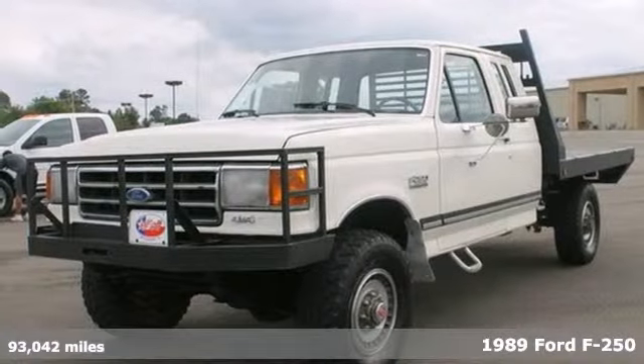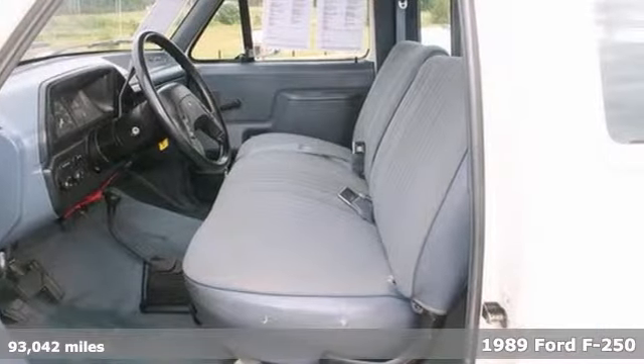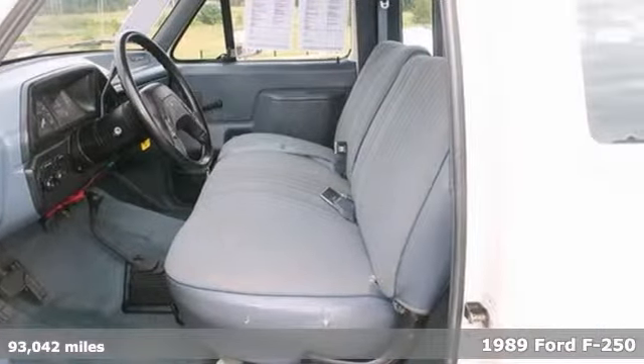If you're looking for reliability, this 1989 Ford F-250 is the truck for you. When you get behind the wheel, you'll know it's time to get some work done.